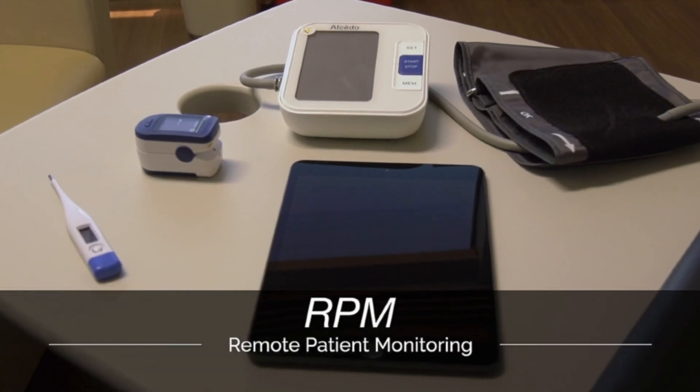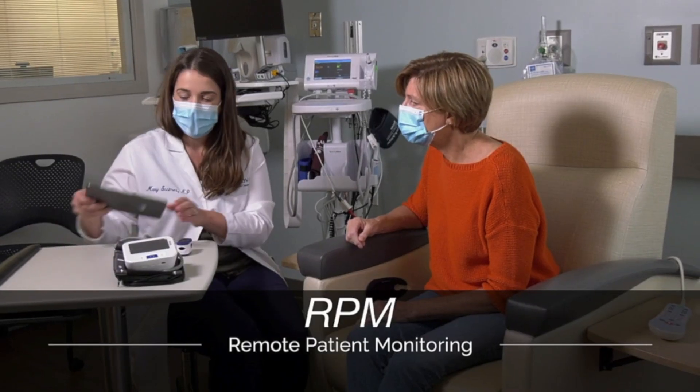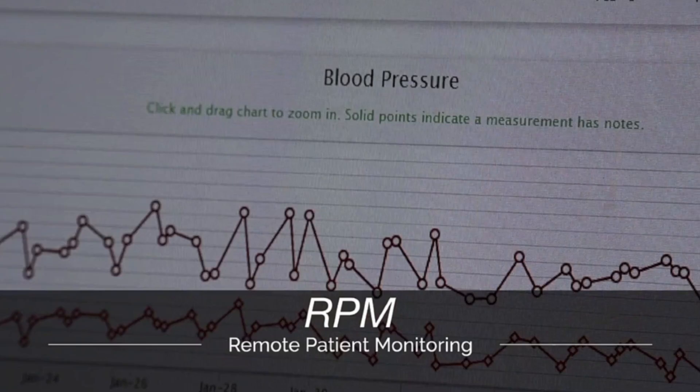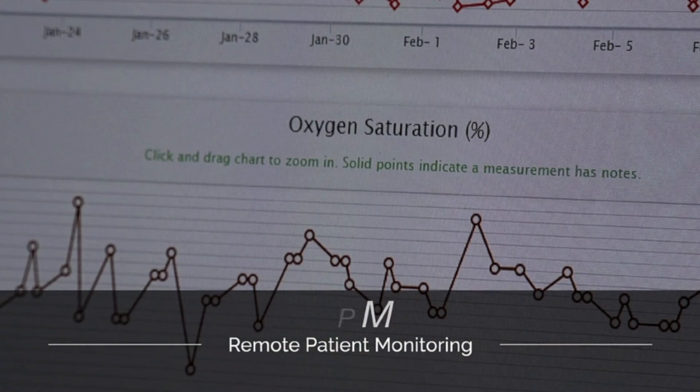Clinically stable patients with symptoms consistent with possible COVID-19 infection were tested for COVID-19 and offered enrollment in a pilot remote patient monitoring program, or RPM. Patients were provided equipment for vital signs and a tablet to enter these results three times per day. Results were monitored centrally by clinical staff, with the goal of closely monitoring patients and escalating care as warranted.